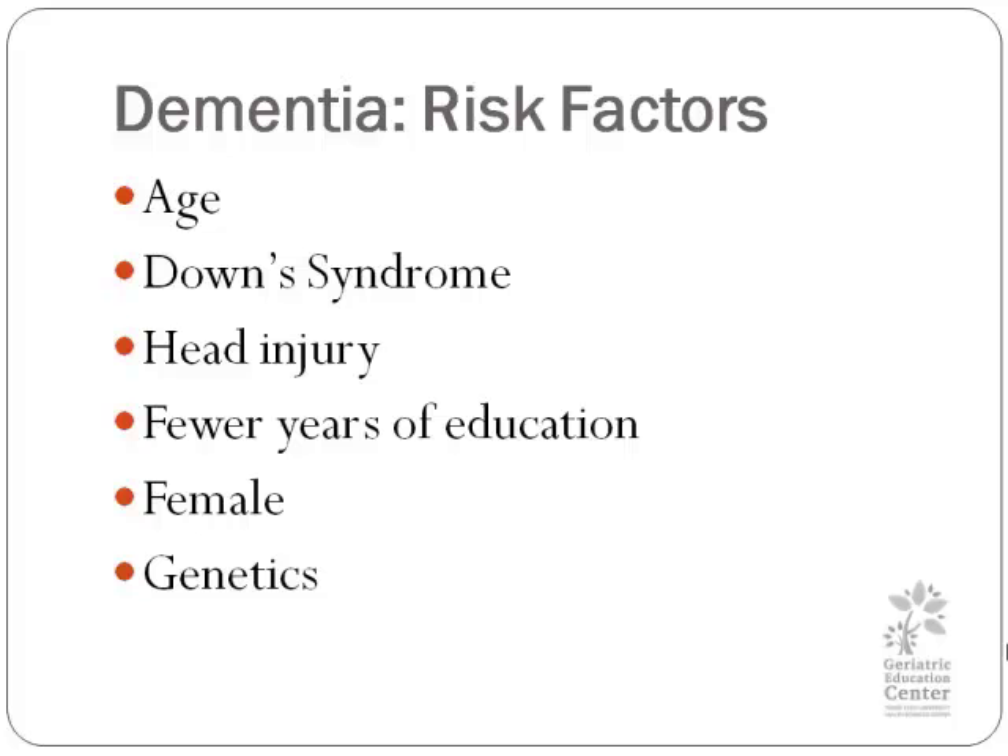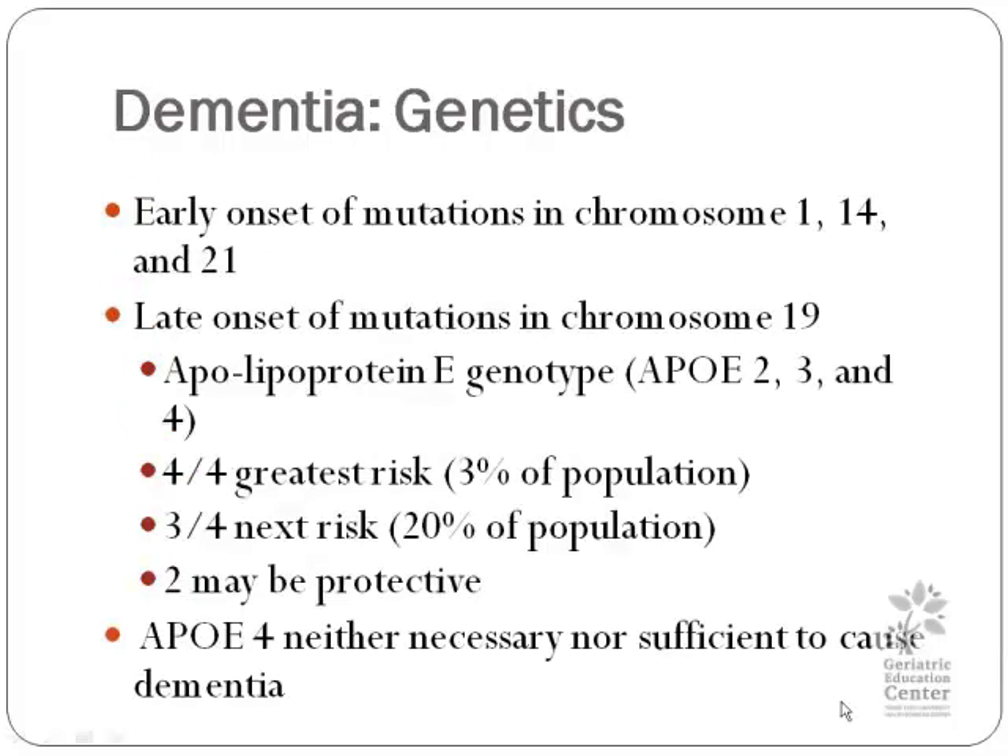Here are some risk factors. The older you get, the more common it is. Folks with Down Syndrome, someone with head injury — for instance from a motor vehicle accident or sports — all have a definitely higher risk of dementia. Also, the fewer years of education, the higher the risk, so higher educational levels are a protective feature. Sometimes symptoms can show up later, or maybe it will come out as MCI or mild cognitive impairment. It's more common in females, and there are some genetic factors.